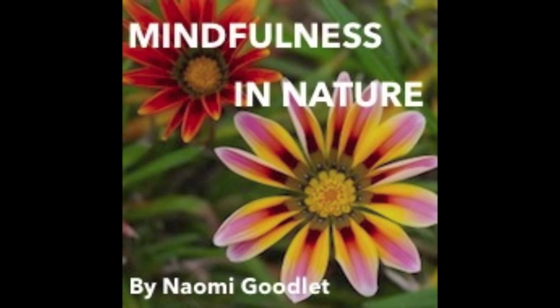Opening your eyes now and taking in the beauty of the wilderness that surrounds you with a gentle breath. Directing your attention to the colour green, the most prominent colour in nature.